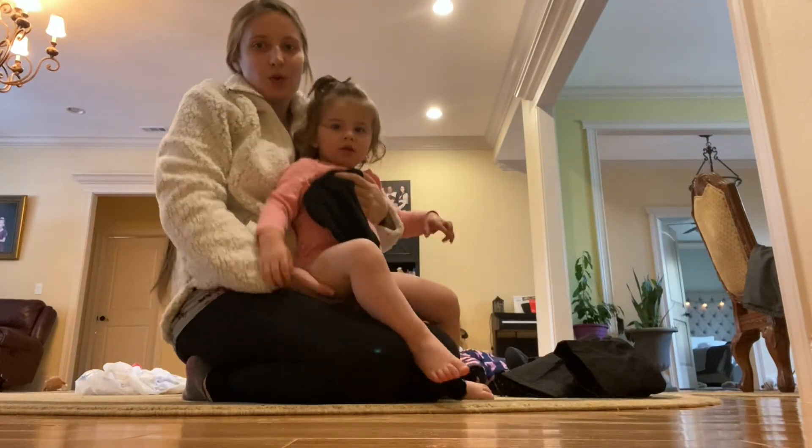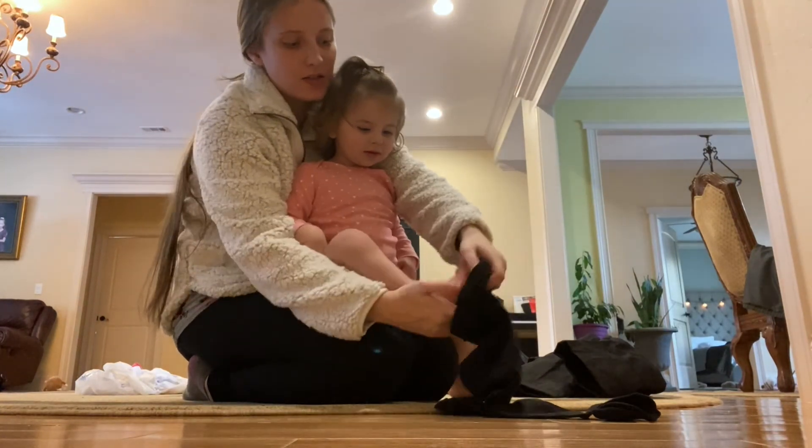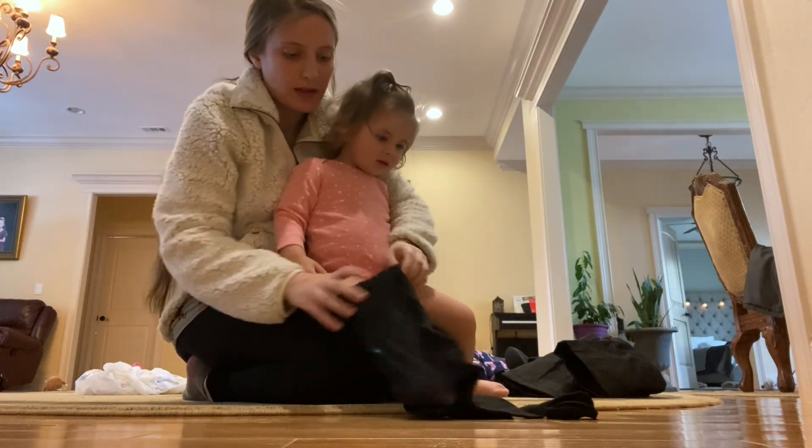I paid like $55 for all of that together, which is not too bad. Right now she is sleeping, so I'm waiting for her to wake up so we can get dressed and go play in the snow a little bit before it all melts. Okay, so she woke up from her nap, had her lunch, and now she's ready to go play outside.